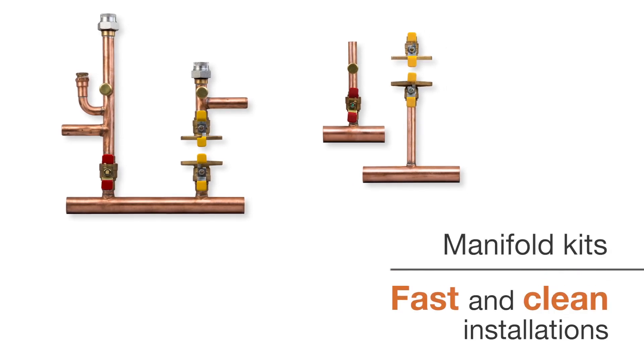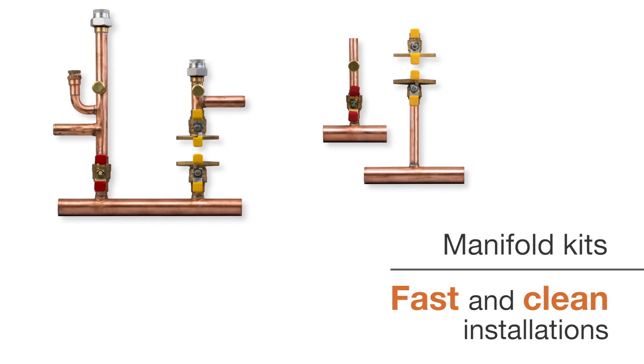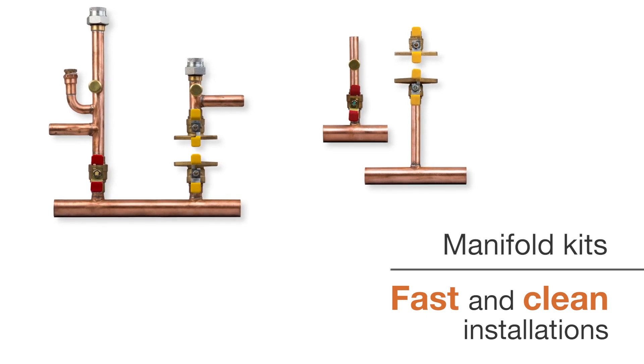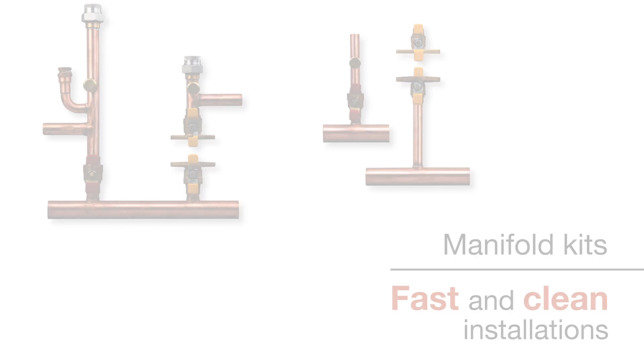Piping work is made easy with available NFB-H manifold kits. Both primary and secondary loop manifold kits are designed to work on all NFB-H models for fast, clean installations.